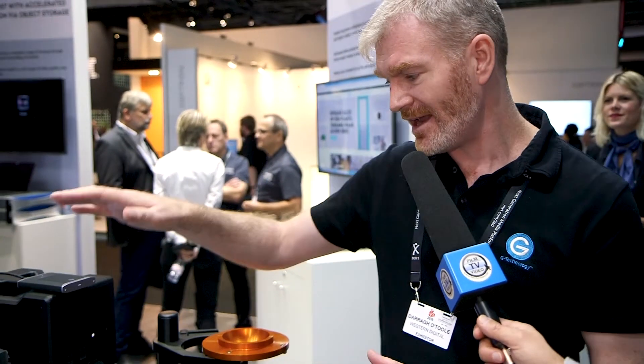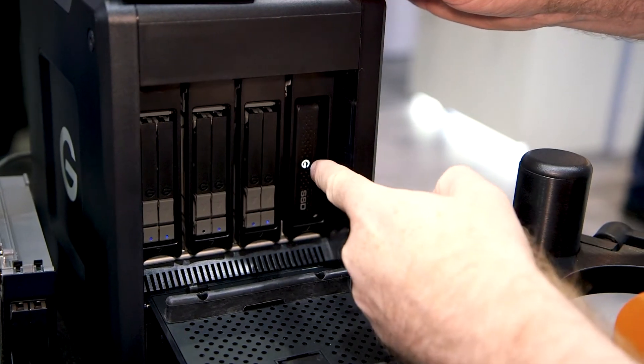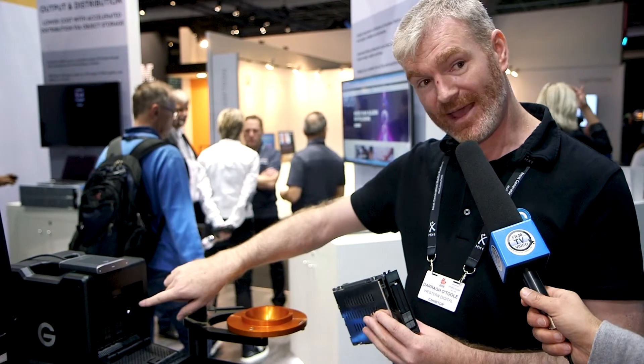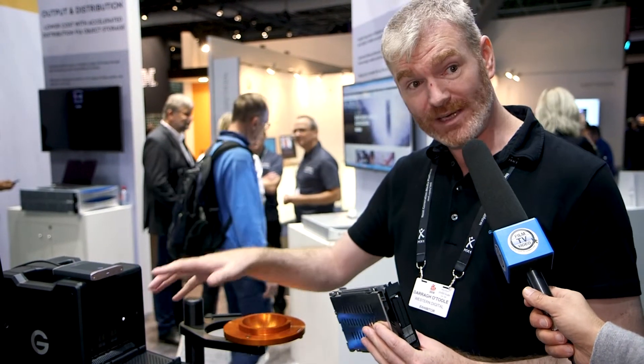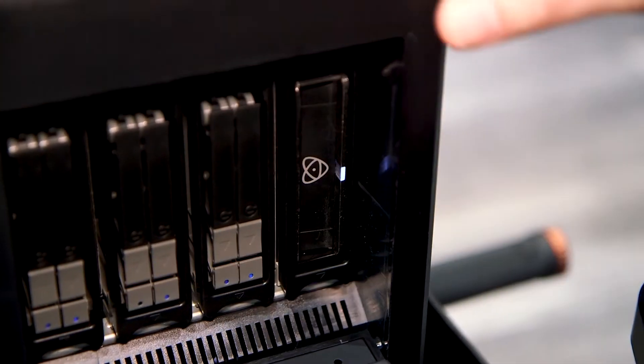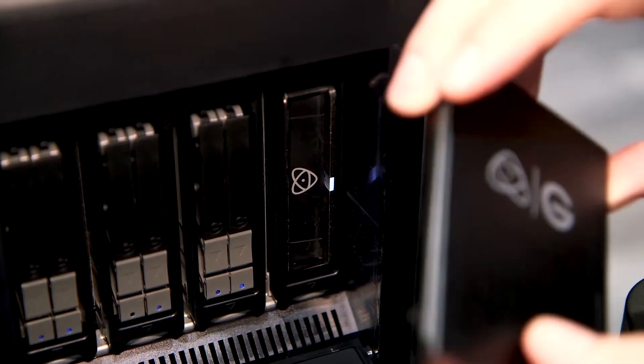One modification we've made is that on our Shuttle series four-bay unit, you can now replace one of the drive bays with our EV bay. So if you've already bought a hard drive or SSD unit, you can swap it out for an EV bay and replace it with our Atomos, CFast, or RED readers, giving you total flexibility.